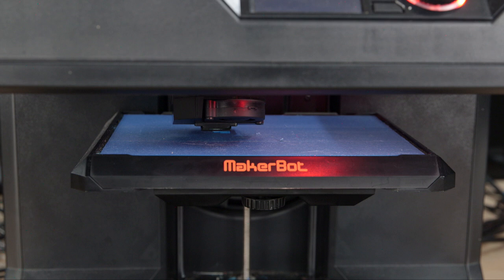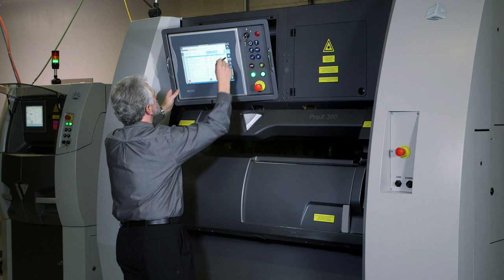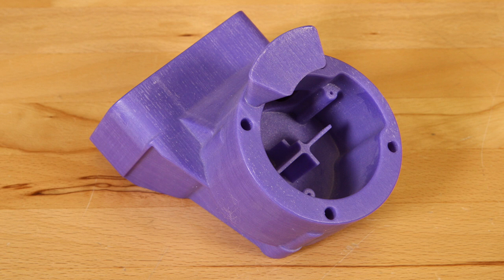Today additive manufacturing is just starting to be widely accepted in the manufacturing world. Technology is the driver here — how quickly can they improve technologies to the point where you can increase the volume of product you can get out the door and also make it easier to use. As those things evolve, in the not too distant future you're going to see a lot more products come out of additive manufacturing.